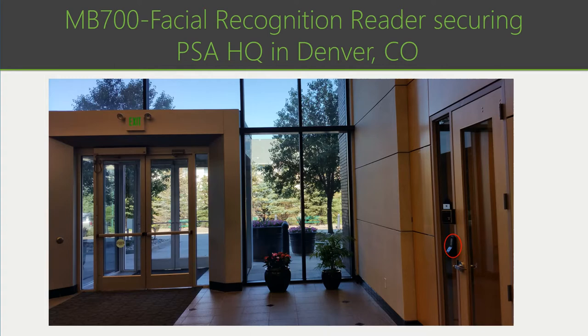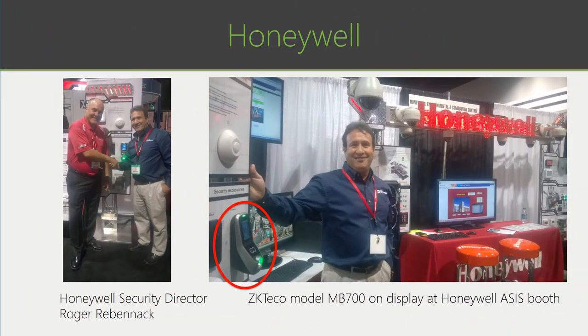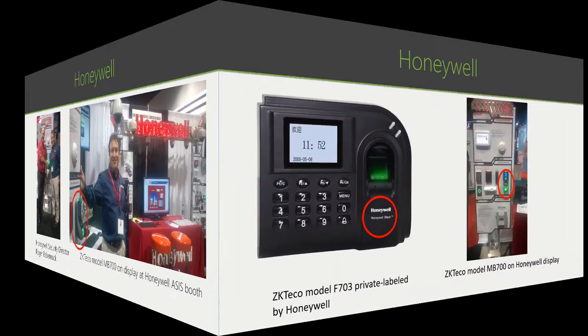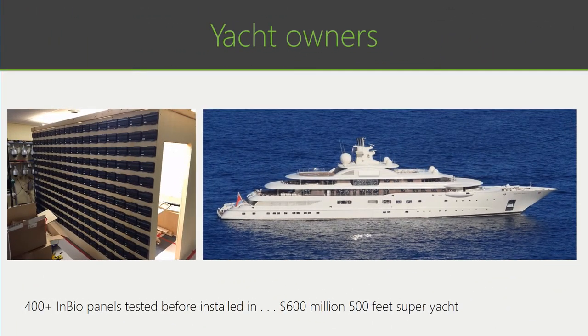Our products are used to protect the headquarters of the PSA office. To the right is our MB-700 face recognition reader securing the front door. We have partners like Honeywell, who use some of our products as a front-end to their back-end Niagara access control platform — the MB-700 is circled here. Honeywell has also been noted to private label some of our products in Asia. We're also on some of the largest yachts with over 400 doors securing everything from expensive artifacts to dangerous places like boiler rooms and computer rooms, where passengers might not have access to keys or passcodes or may even be in their swimming attire.